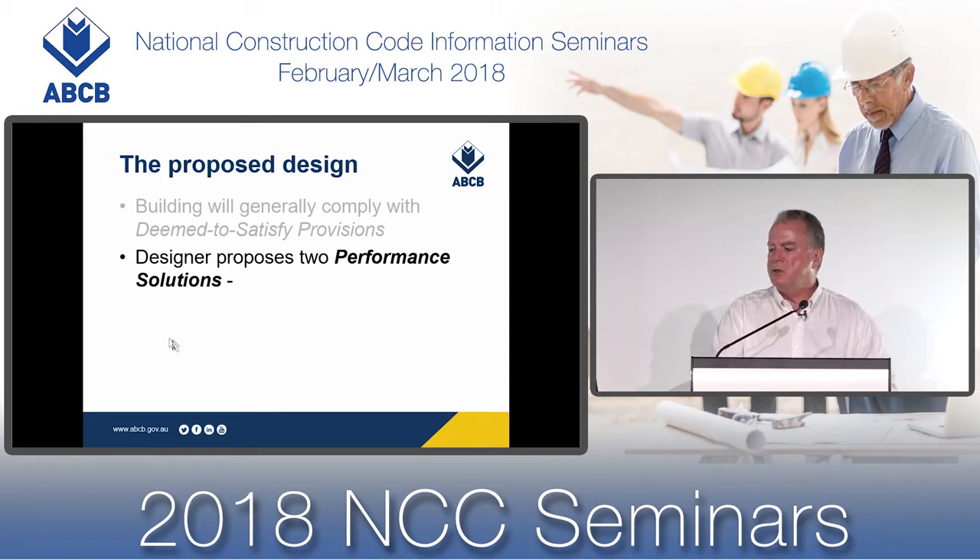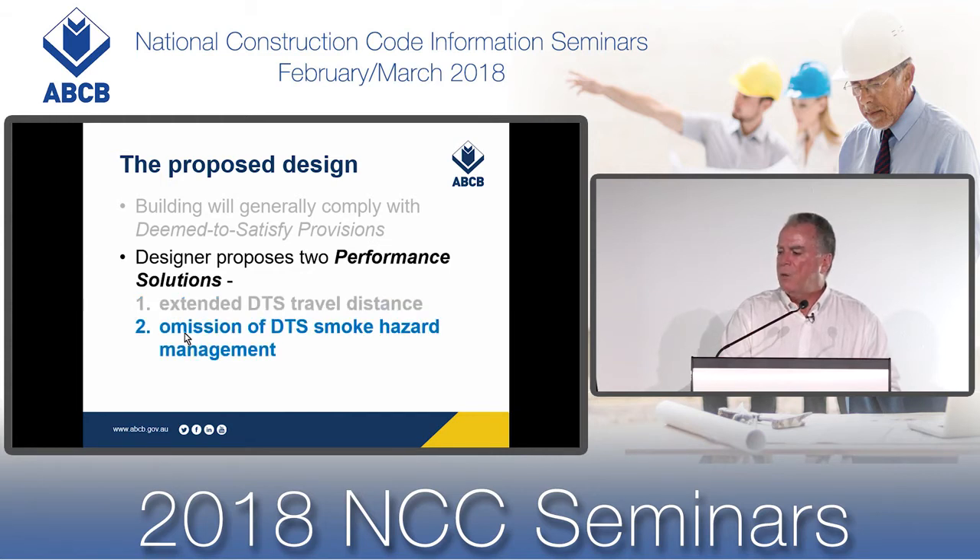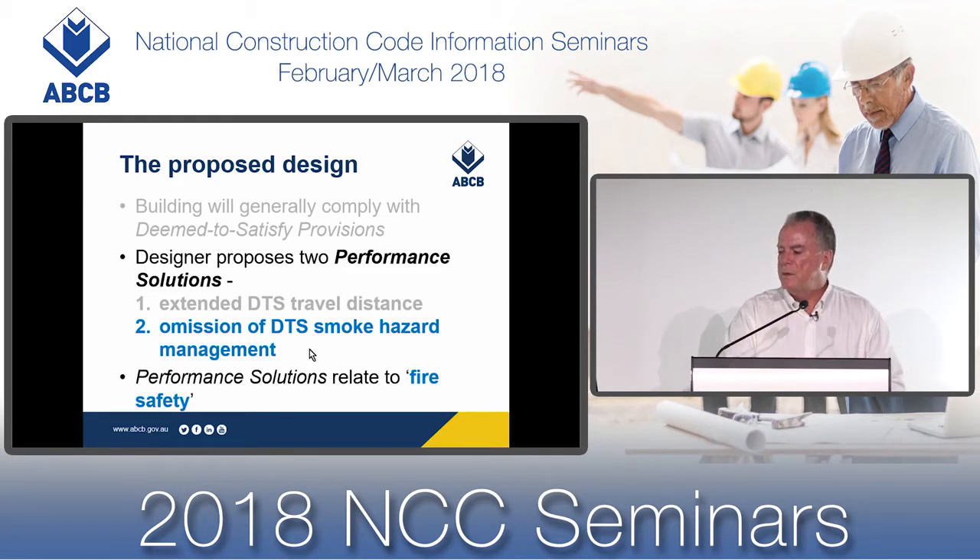The designer proposes two performance solutions. One will relate to extending the deemed-to-satisfy travel distance to an exit, and one will relate to the omission of the deemed-to-satisfy smoke hazard management system. While both of these performance solutions relate to fire safety, the process we will go through to assess them is generic and can be used for any of the NCC requirements.